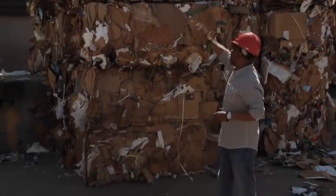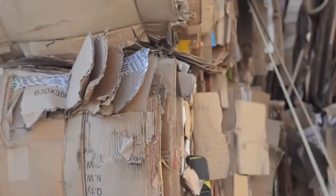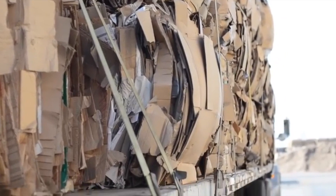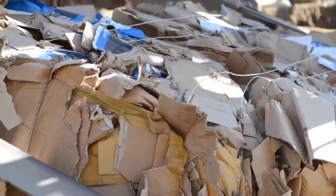Thousands of pounds of cardboard are now in these cubes, all neatly separated and stacked, and ready for the next step. Here at the Indy Paper Mill in Ontario, California, 1,200 tons of used cardboard gets turned into brand new paper.